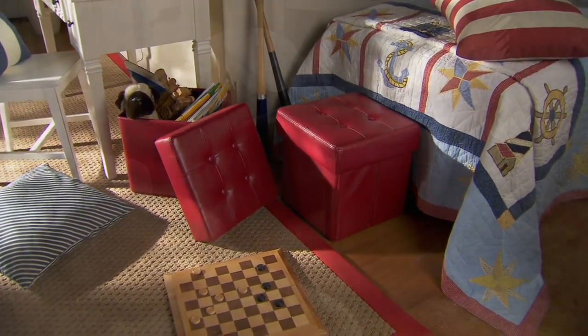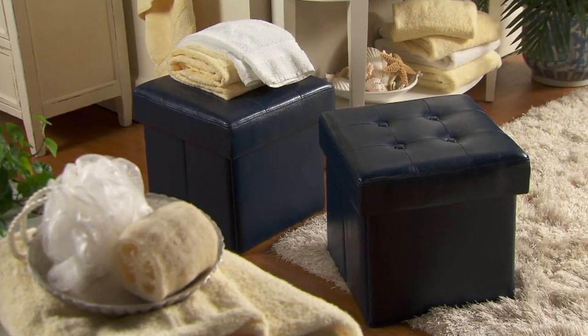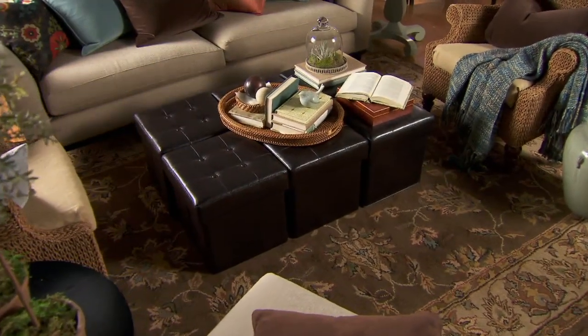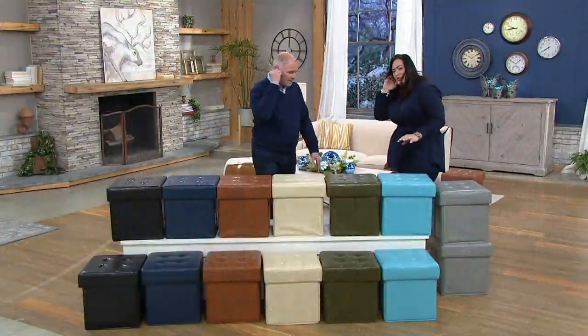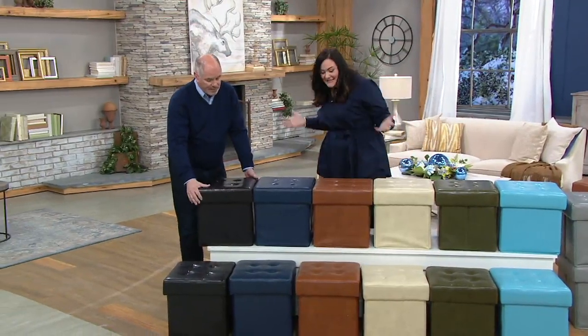These are nice. This is for the individual — and that's all of us — who needs a place to hide things. Don't we all? This is for the things that you want at your fingertips, but you don't want to have to see them the whole time.